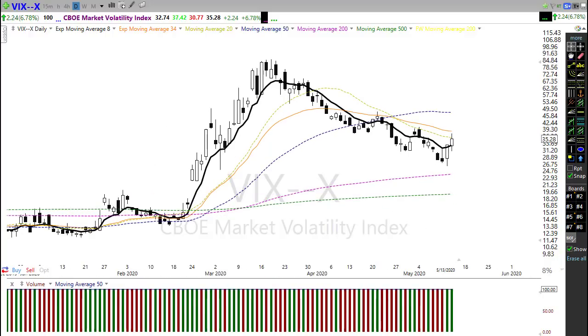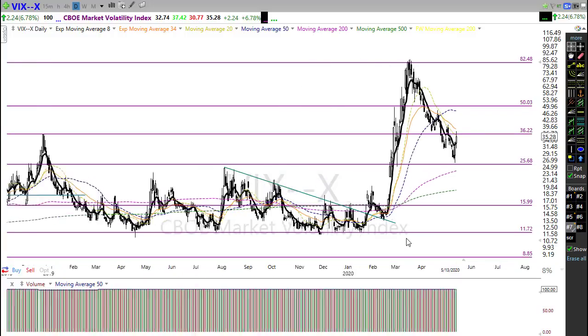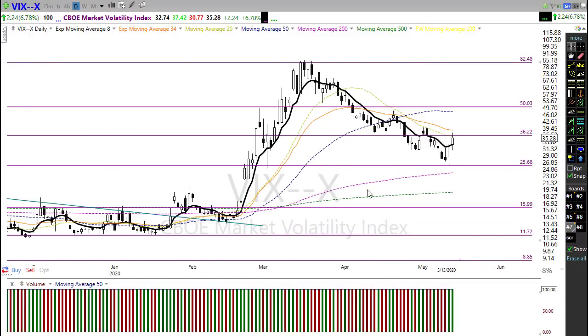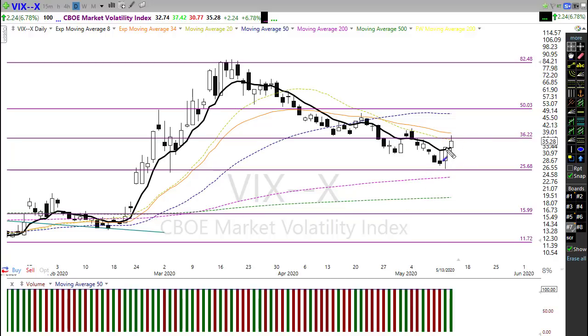Looking at the VIX, it had a pretty substantial bounce up yesterday and a little fear came into the market. There's the break of the downtrend I talked about the last couple of days. That won't be significant until we prove it holds as support — if we bounce through here, break that resistance, and hold above it as support, that could be a real problem and real selling could start coming into the market. We do have a price resistance level up in that 36 area, and the 50-day moving average above that could provide additional resistance.